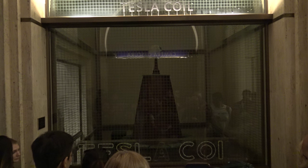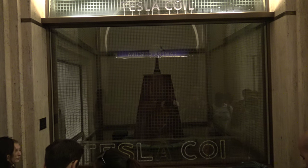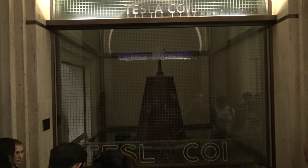Tesla didn't invent alternating current — Hippolyte Pixie did — but he promoted it and made it better. It's like the guy who invented the chair; there was someone who came along and did it better.